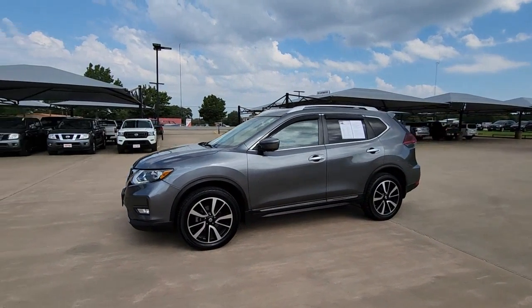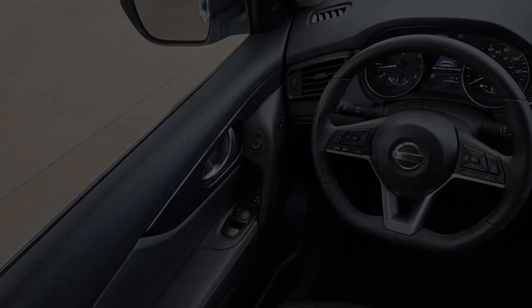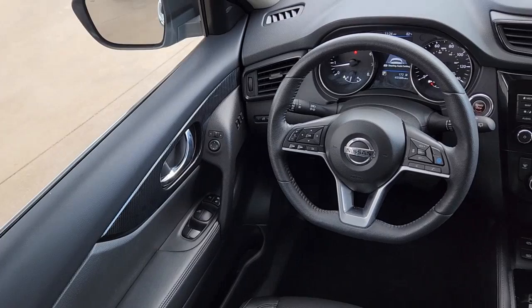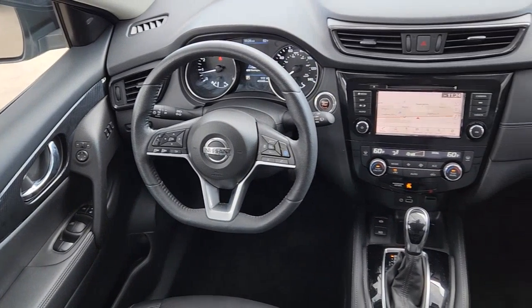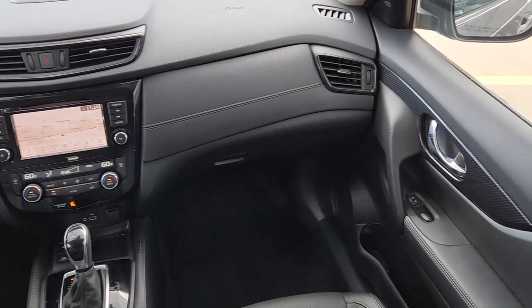These are just some of the great options this vehicle comes with: navigation system, sunroof/moonroof, keyless entry, all-wheel drive, 4x4, remote engine start, lane-keeping assist, satellite radio, adaptive cruise control, and backup camera.